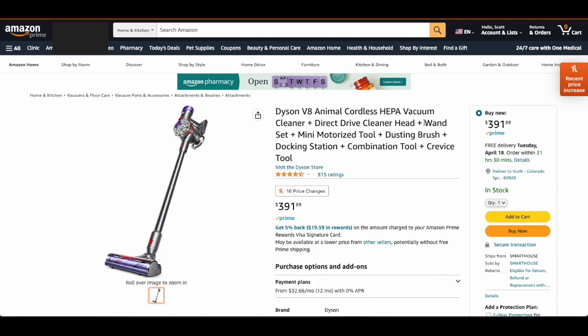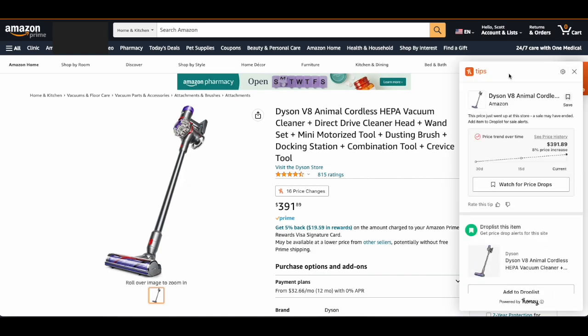Now, in order to get this price data so you can make a really good prediction on whether or not it's gonna go up or down, what you need to do is install a little application called Honey. Honey offers some incredible tips, including these price drop options.